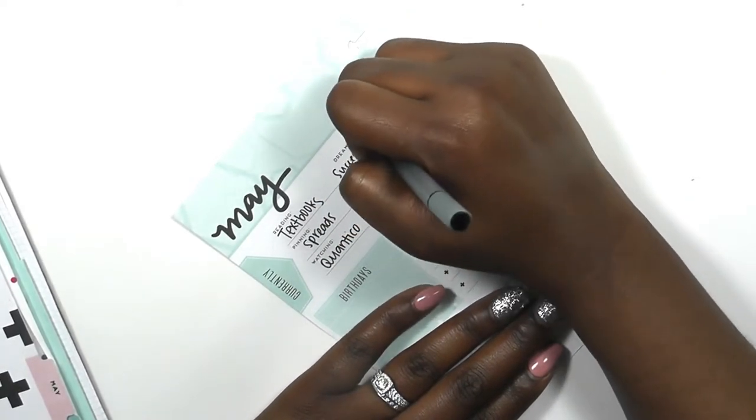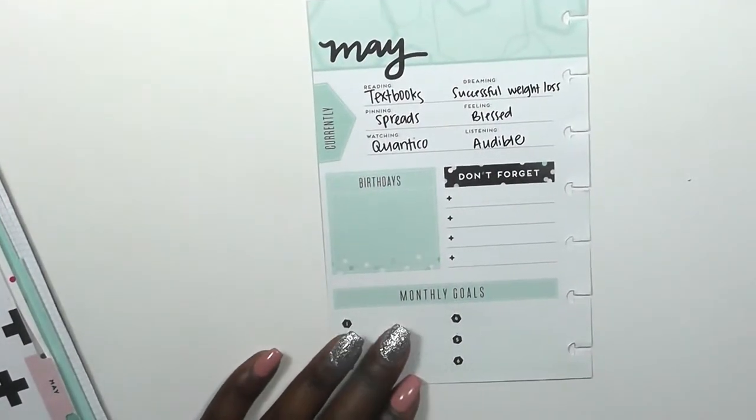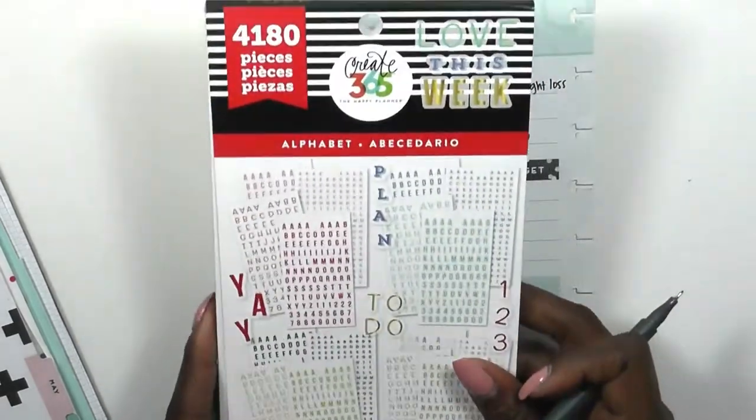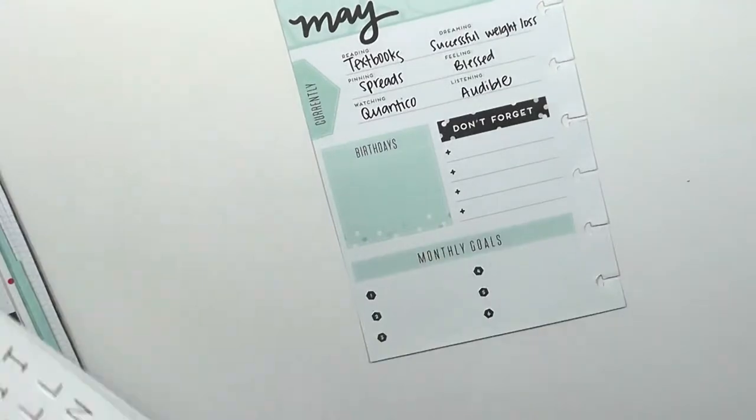What I am doing is just filling out my dashboard. My dashboard says I'm reading textbooks because I'm starting school, I'm planning spreads, watching Quantico because I need to get caught up on that, dreaming of a successful weight loss, feeling blessed, and always listening to Audible.